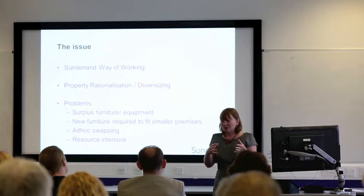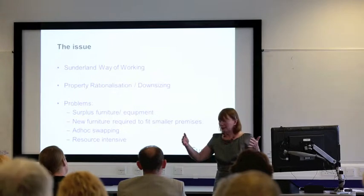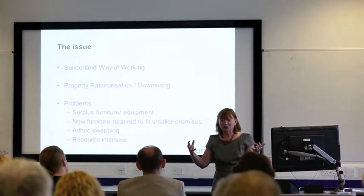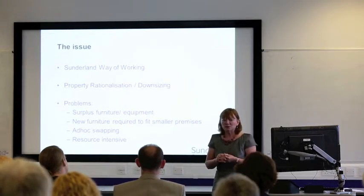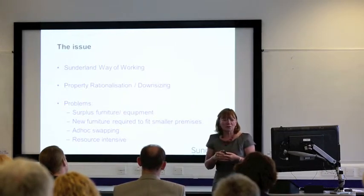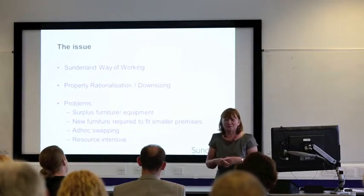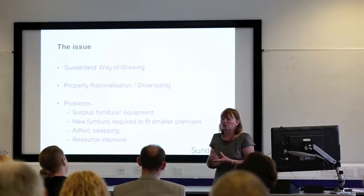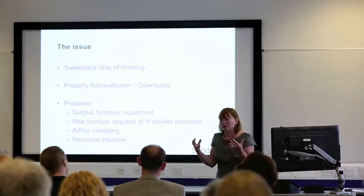That created for us a huge problem, because as you reduce your property you're left with all the contents. Everybody takes their own desk or looks at the furniture that we've got, and we were left with mountains of furniture — Everests full of lever arch files and all sorts of different things. We were faced with this huge problem of what we were going to do with everything.